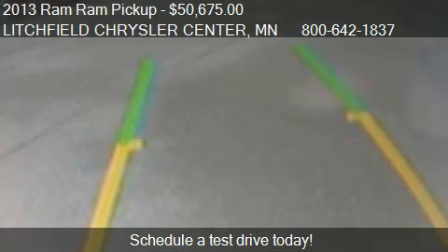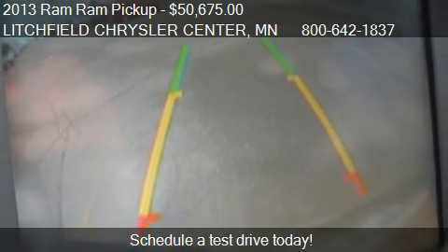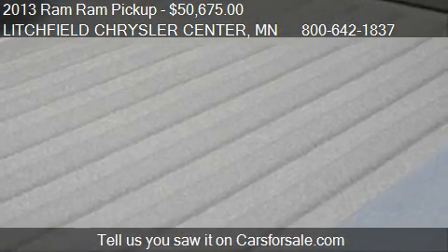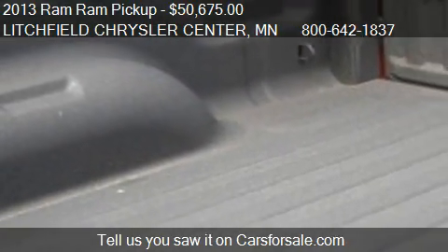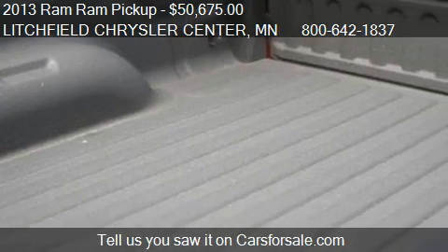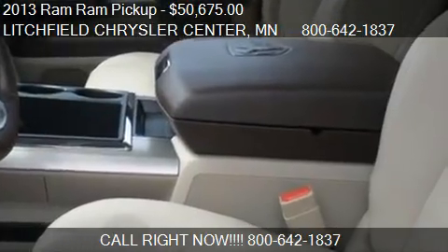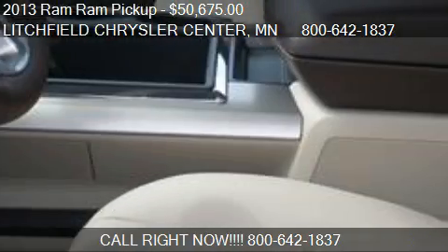For mileage information on this 2013 Ram Pickup, call us at 800-642-1837. Find us at 640 East Highway 12 in Litchfield, MN, on our website, or check us out on carsforsale.com.